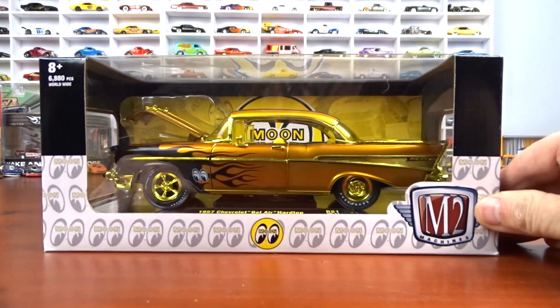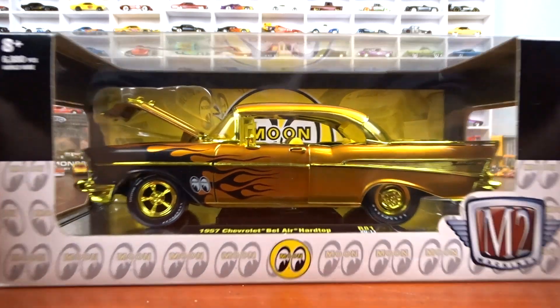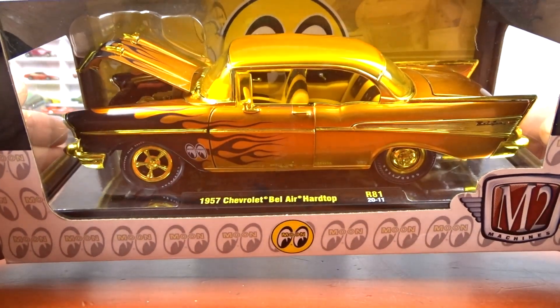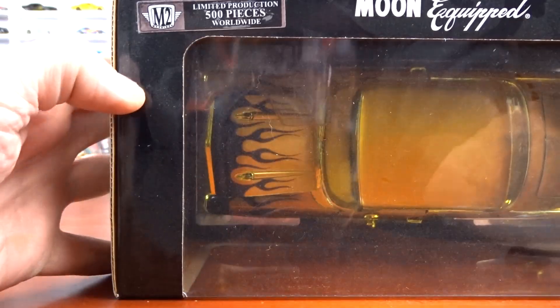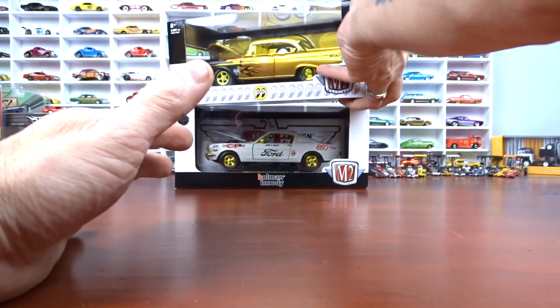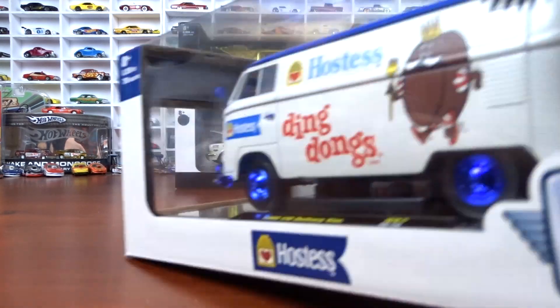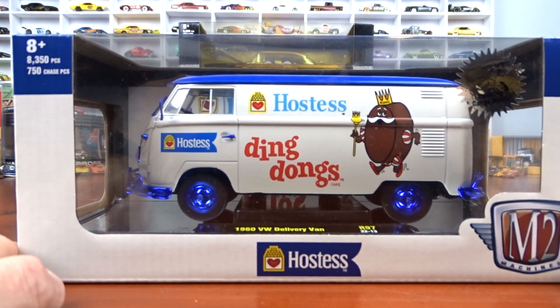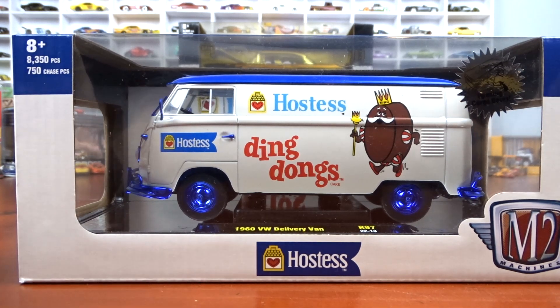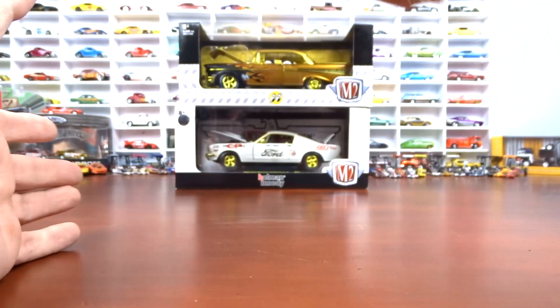This one here is from last year I believe — a 1957 Chevy Bel Air hardtop, all in gold. Very nice, I absolutely love it. That's one of 500 pieces. And then we got a 1/24 scale 1965 Ford Mustang Fastback 2+2, one of 500 pieces. And then a 1960s Volkswagen delivery van, another chase, one of 750 pieces — my first Volkswagen in the collection.